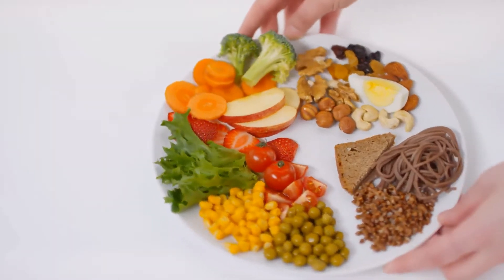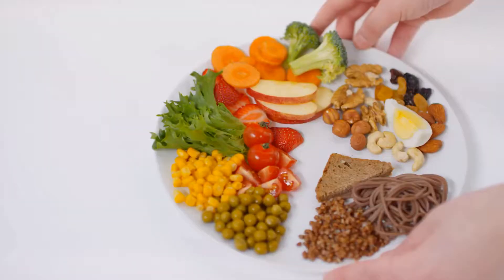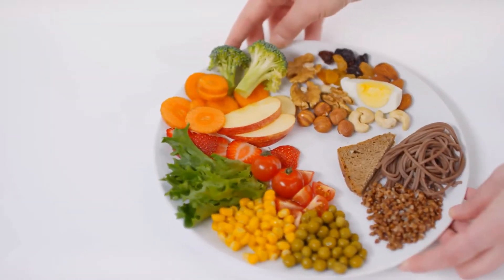Remember, frozen veggies like broccoli, green beans, and spinach are just as good for you as fresh, so keep a few bags of them on hand as a backup.